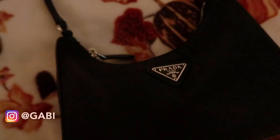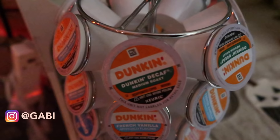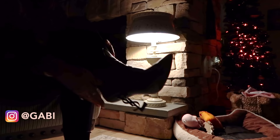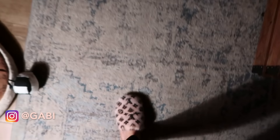Hey guys, you've been asking for a night routine for so long on this channel, so I'm finally giving you what you want. I'm having so much fun filming this because fall nights are my favorite ever, and I want to show you guys what I do on my fall nights. So after I take off my heels, I put my slippers on.